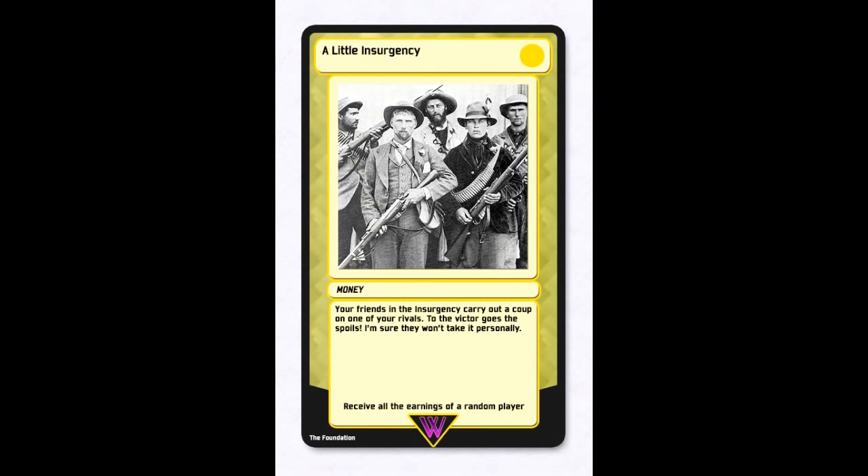Yellow Cards: 'A Little Insurgency' — your friends in the insurgency carry out a coup on one of your rivals. To the victor goes the spoils. Effect: receive all of the earnings of a random player. 'Research Grant' — you are offered a grant for your contributions to academia. Congratulations, now hurry up and spend it before the Foundation scoops you up. Effect: receive $300. 'Lost Aztec Gold' — you discover a bounty of gold from a ruined civilization. Enjoy your blood money. Effect: receive $300. 'Business Deal' — you negotiate a deal between the factory and Dr. One Entertainment and earn big dividends for your work. Effect: receive $400. 'Mr. Money's Jackpot Extravaganza' — Mr. Money's about to make you Mr. Wealthy. Effect: receive $5,000.